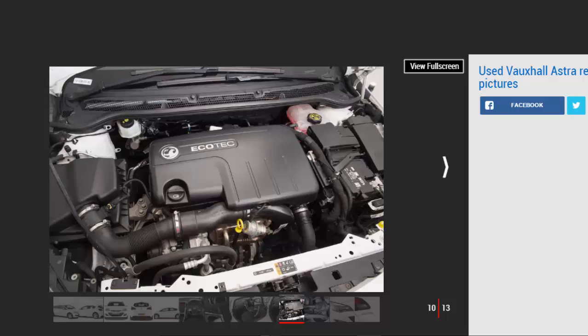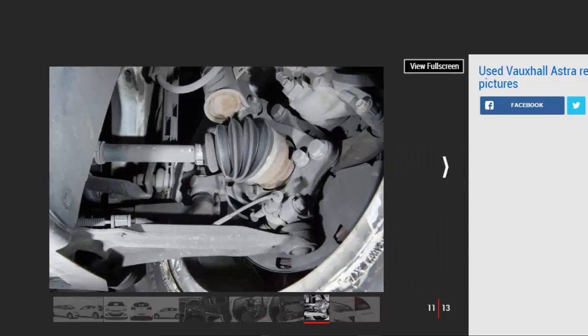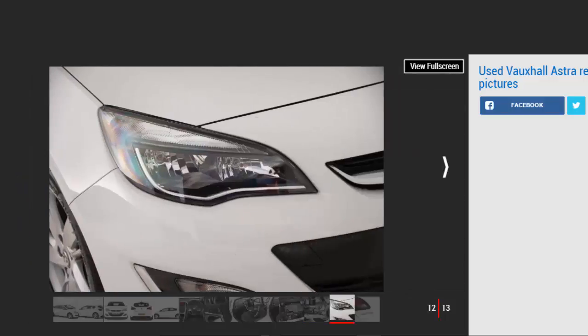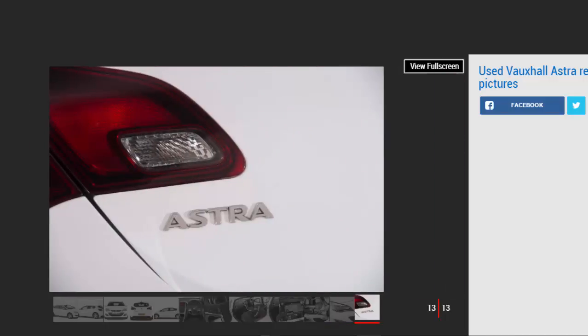Alternatives to the Vauxhall Astra MK6 as a used buy: the Ford Focus is compelling thanks to its affordability, great dynamics, generous equipment and solid build quality. The Kia Ceed offers strong reliability and decent kit with an excellent warranty, and its Hyundai i30 sister car isn't far behind. The Volkswagen Golf is hugely desirable and easy to recommend, but prices are much higher than for the Astra — it's the same story for the Audi A3 and BMW 1 Series. Just ahead of the Golf in our Driver Power 2016 satisfaction survey was the SEAT Leon, thanks to its performance and in-car tech. Don't overlook the Mazda 3 or Honda Civic either — both are worth considering.